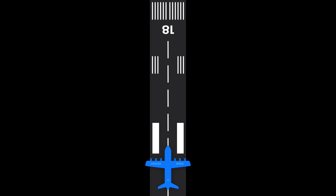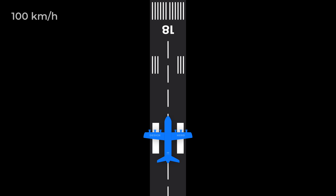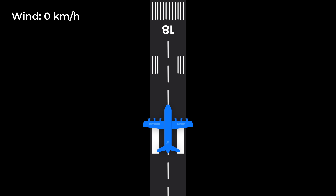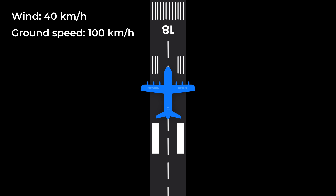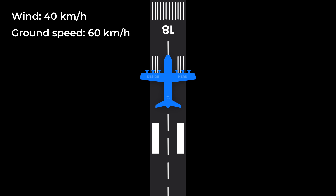Why? Because planes really like headwinds. Here's a short lecture on how planes work. For a plane to take off, the air below its wings must be moving at a certain speed. This number heavily varies by the plane type, but let's assume that for this plane, the required speed is 100 km per hour. If there is no wind at all, the plane will need to reach a ground speed of 100 km per hour in order to lift off. But if there is a headwind with a speed of, say, 30 km per hour, the plane will only need to gain 60 km per hour of ground speed to take off.